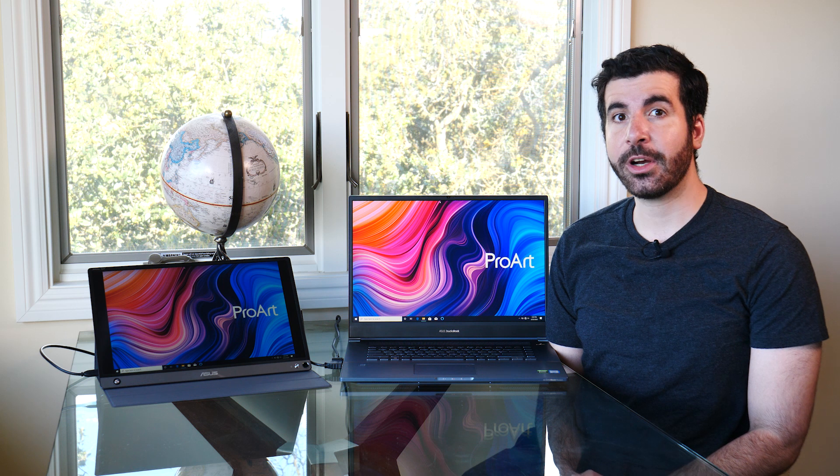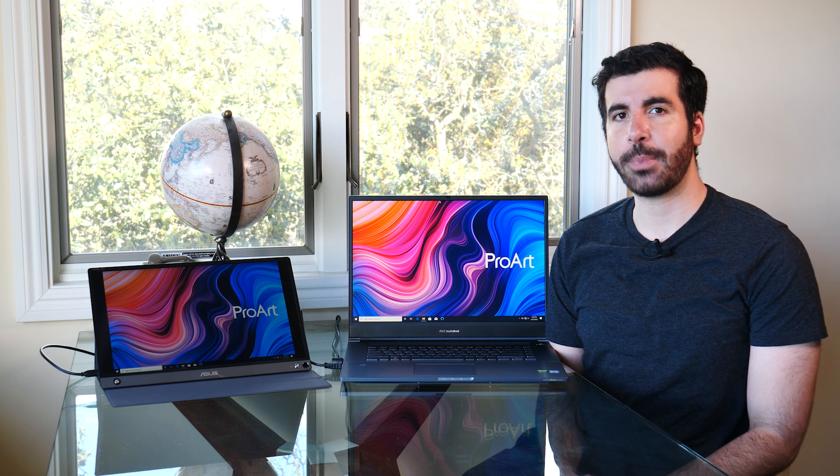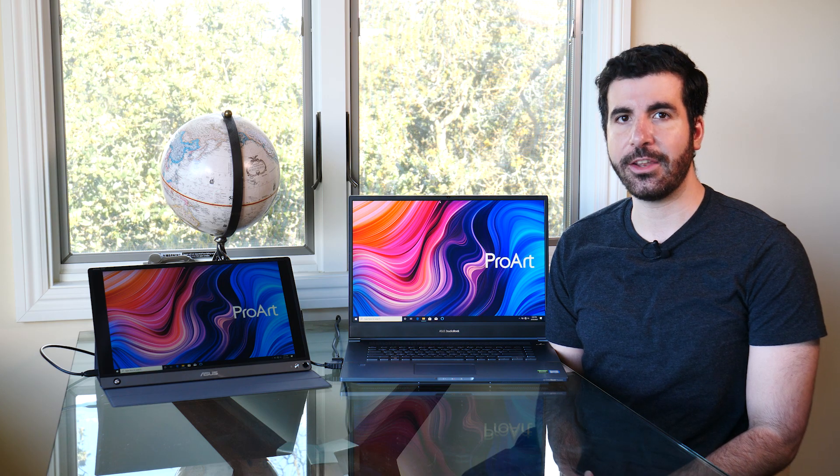Channel your creative flow and bring your ideas to life in the places that inspire you the most with the ProArt StudioBook Pro 17 and the ASUS ZenScreen.